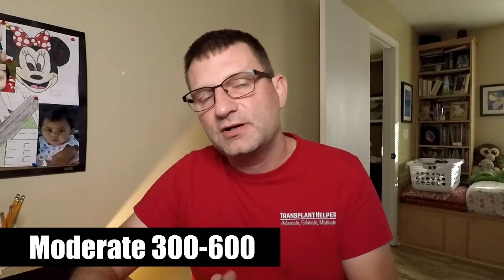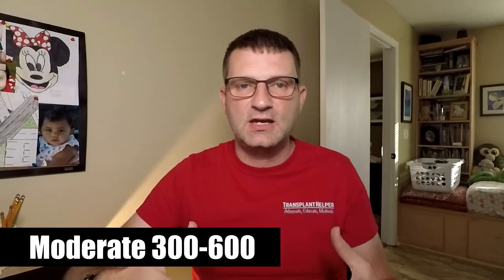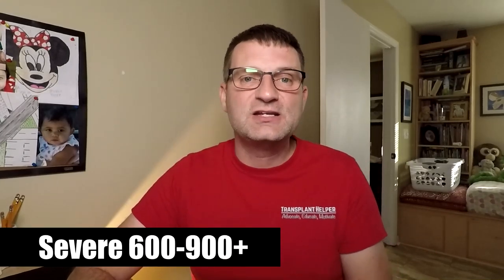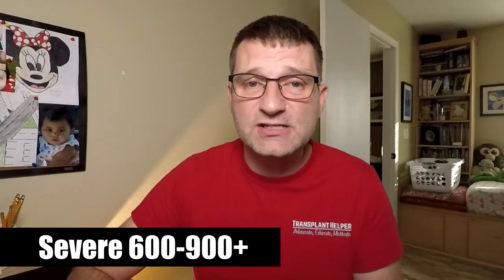So, BNP less than 100 is considered normal. If your BNP numbers fall somewhere between 100 and 300, that could be a sign you're in mild cardiac or heart failure. If the number goes above that — say 300 to 600 — they would consider that moderate heart failure. If your number goes between 600 and 900, they consider that severe heart failure. I've actually seen cases where people's BNP numbers are in the 4,000 mark, which could definitely indicate an issue.